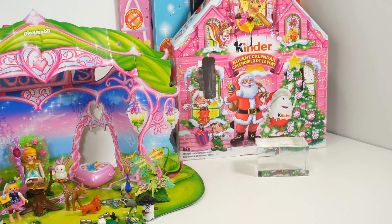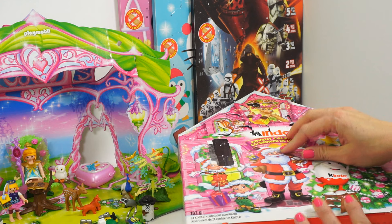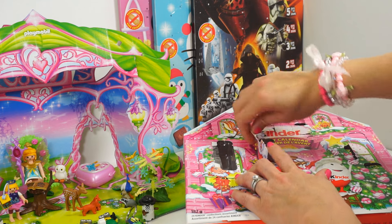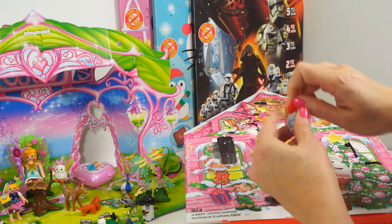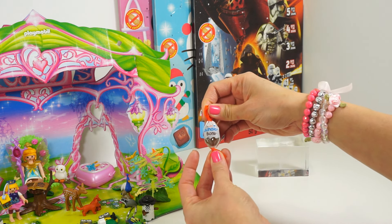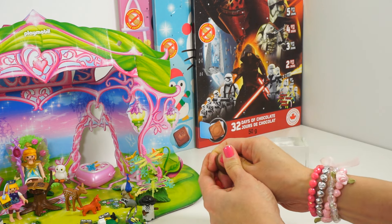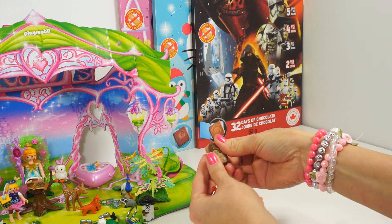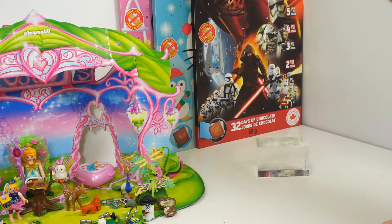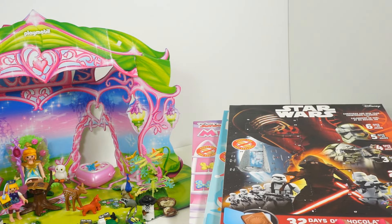All right, our Kinder number 16. We have the Kinder Shakabon — milk chocolate with hazelnut in the center. And now our chocolate calendars, number 16.